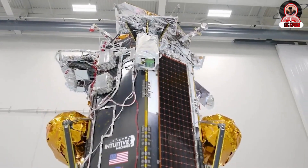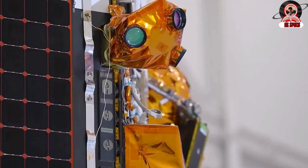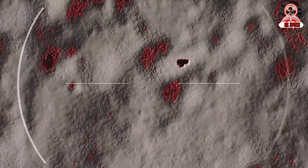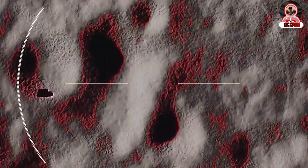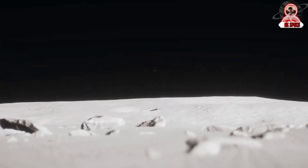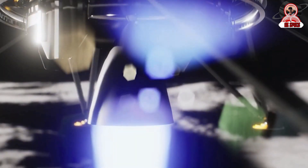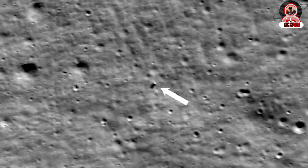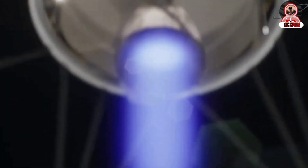When Odysseus was originally preparing to land, teams discovered that laser rangefinders on the spacecraft were inoperable, and instead modified software to use lasers on a NASA payload, the Navigation Doppler LIDAR. This change was enough to get the lander on the surface, but not at the speeds and exact destination that IM and NASA had originally planned. This likely impacted Odysseus' landing attempt, adding to the sideways movement and increasing the chances of the lander tipping.